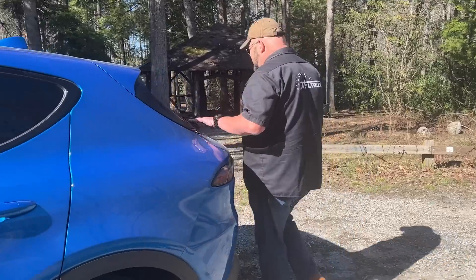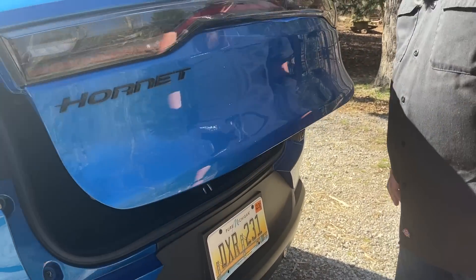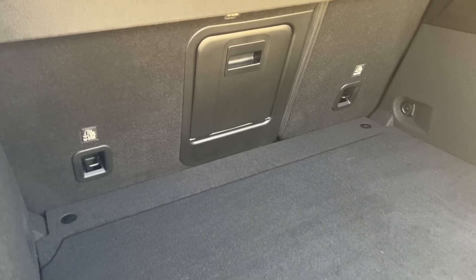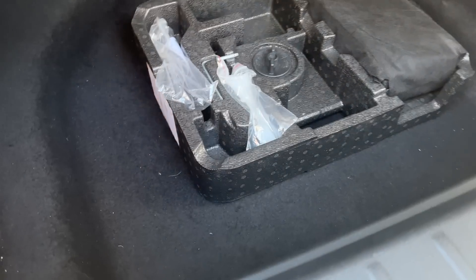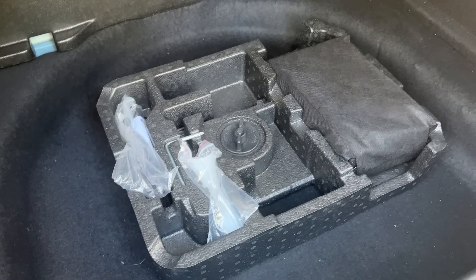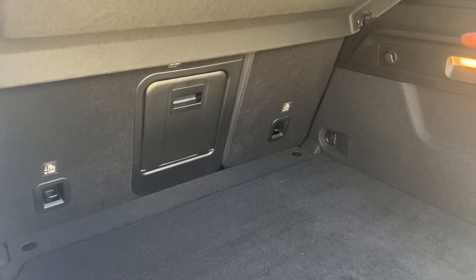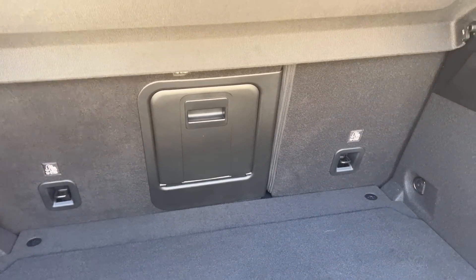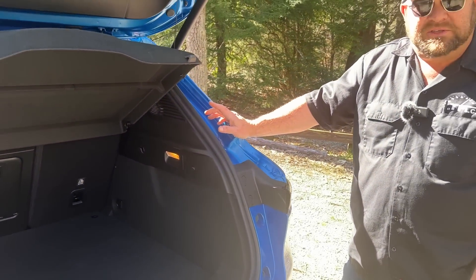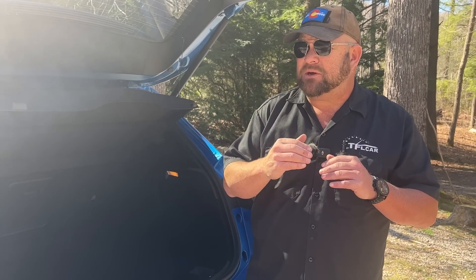Let's have a look at the back. There's a wiper but no separate glass that opens. There's over 22 cubic feet of cargo space back here. Unlike its bigger, beefier brother, this one seems to have a repair kit rather than a spare, and the seats fold 60-40 with a pass-through as well. If you fold everything down, you have over 55 cubic feet of cargo space — about mid-pack in terms of cargo.